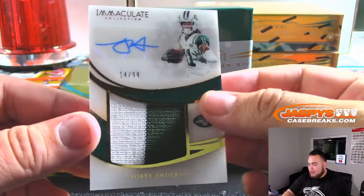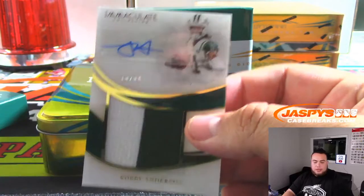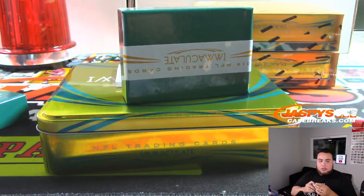Alright, we have a Robbie Anderson, 14 out of 99, for the Jets. Joe with that one.